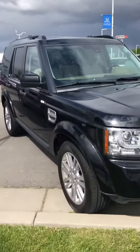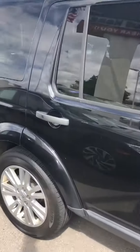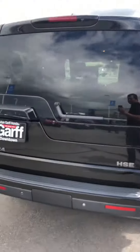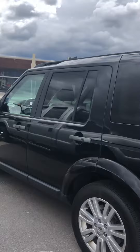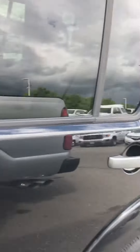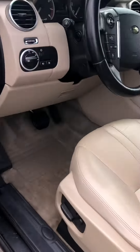This is the 2010 LR4. The body is super clean. The paint's been kept up really well — no noticeable scratches or dents of any sort. There are a few nicks here and there, but nothing too big that can't be buffed out.